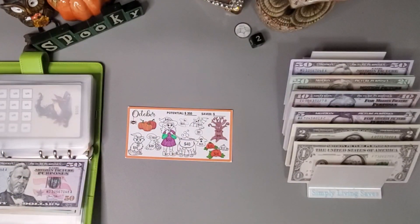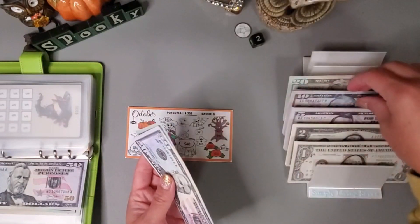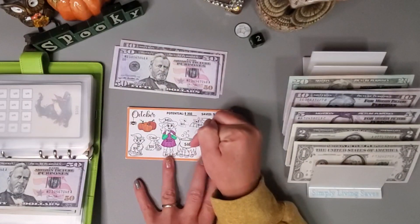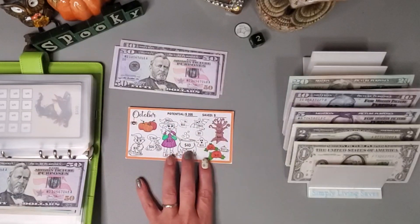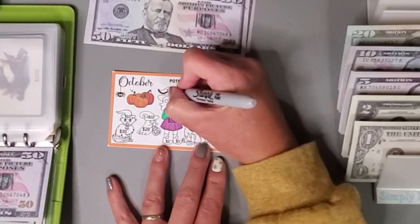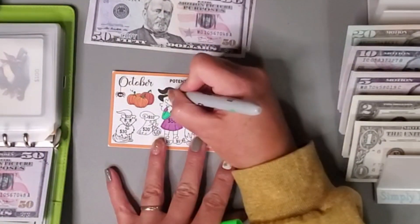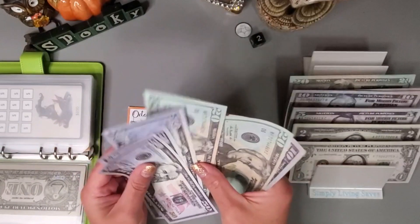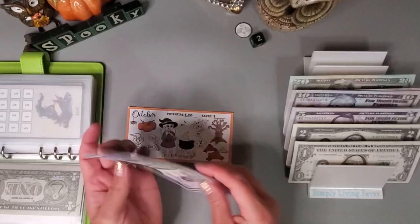For this October challenge I am going to put 80 in here — 50, 70, 80. I'll probably get the hat and the little cauldron colored in because this is 40 and that's 40, so that will be 80. Let's add in the 80 and see what we have: 51, 150, 170, 190, 210, 230 in this one.